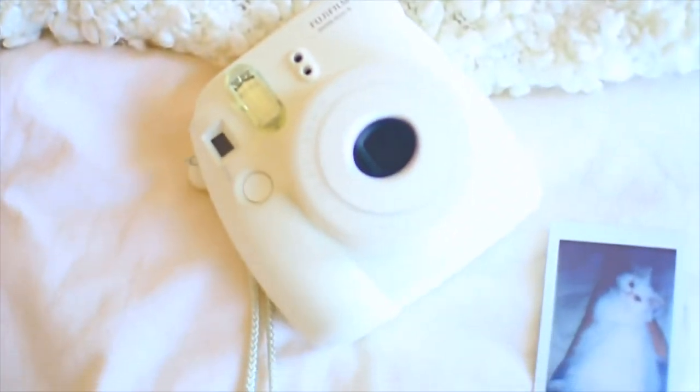Another thing a Tumblr girl will have is a Polaroid camera, which is pretty cool because when you take pictures on your phone they'll be on your phone or Instagram, but with a Polaroid camera the picture prints out and you can hold it in your hand, which is actually pretty cool. If you want to be Tumblr and you have some free time, go to a local flower shop and buy some flowers. If you put that as decoration in your room, then you're Tumblr.